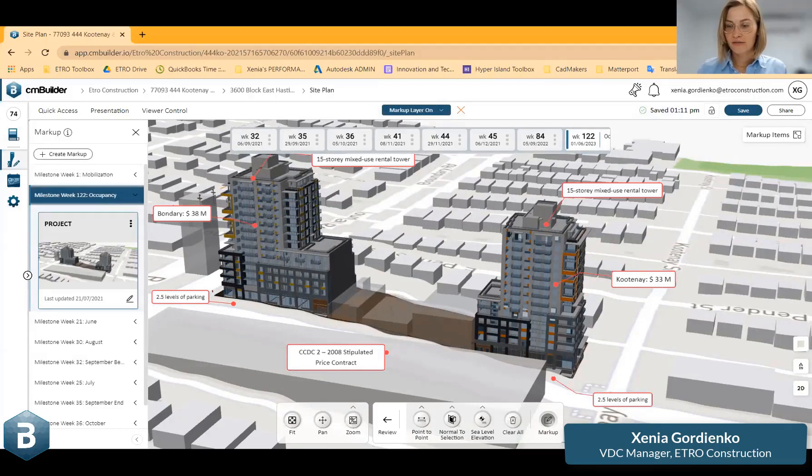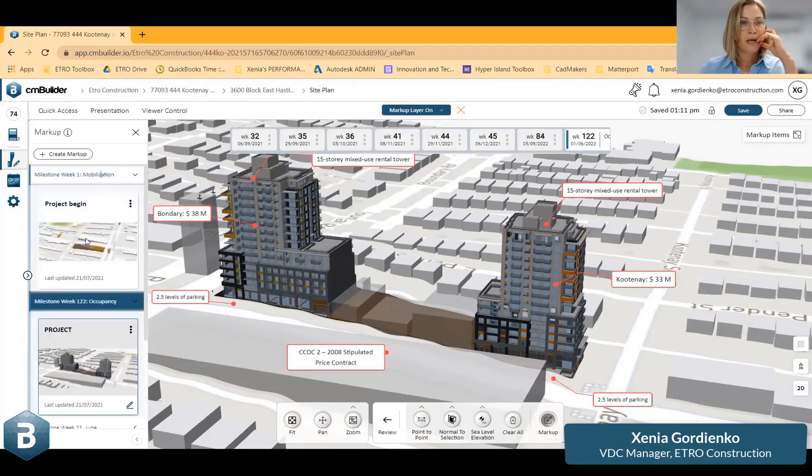We just started in June and I would like to guide you through our vision in the excavation area — how we simulated and sequenced the excavation.